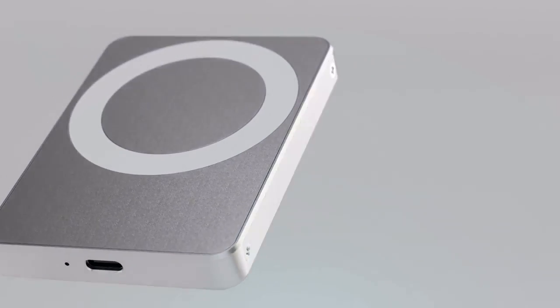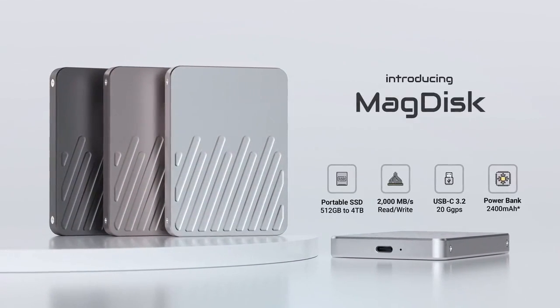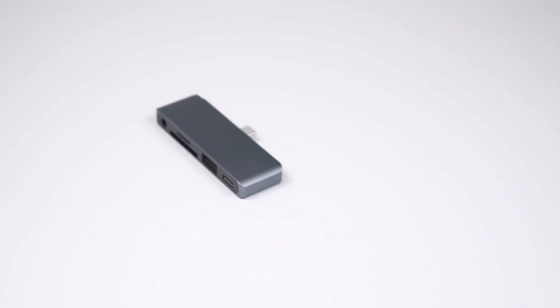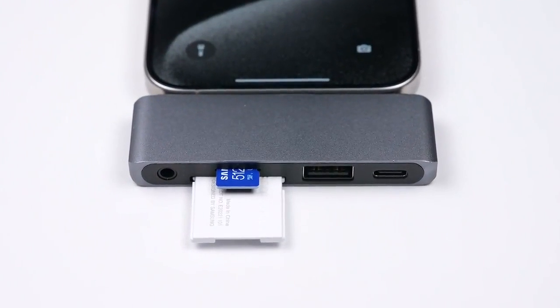Meet MagDisc, a groundbreaking portable SSD and power bank that's MagSafe and Qi2 compatible. And MagHub, a 5-in-1 lightning-fast USB-C hub for your Mac and iPhone.